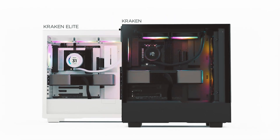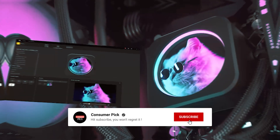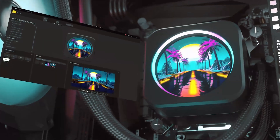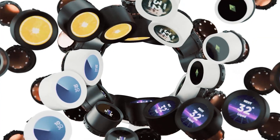That's a wrap! We hope you had a blast going through our list of best AIO coolers. If so, don't forget to give us a thumbs up and hit the subscribe button. Let us know in the comments which AIO cooler you're planning to pick. Let's make it happen. Thanks for watching — we'll see you in our next videos.